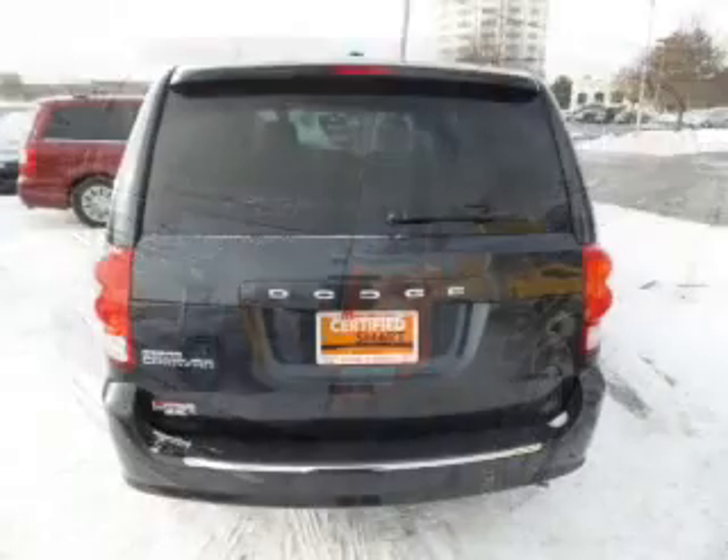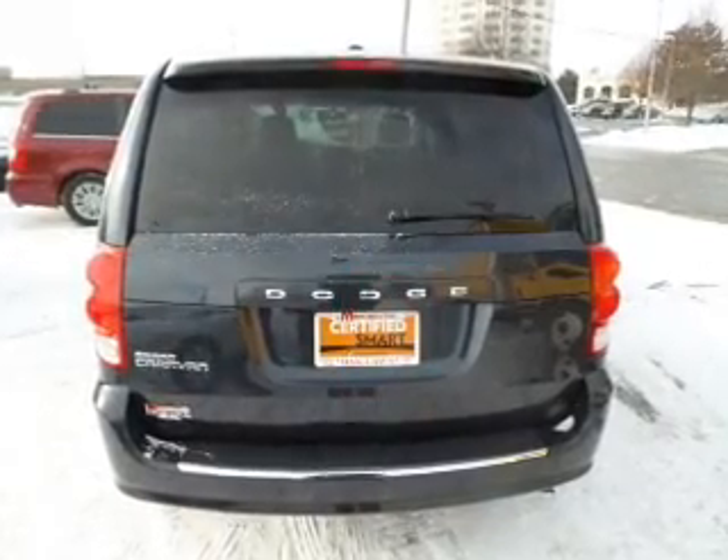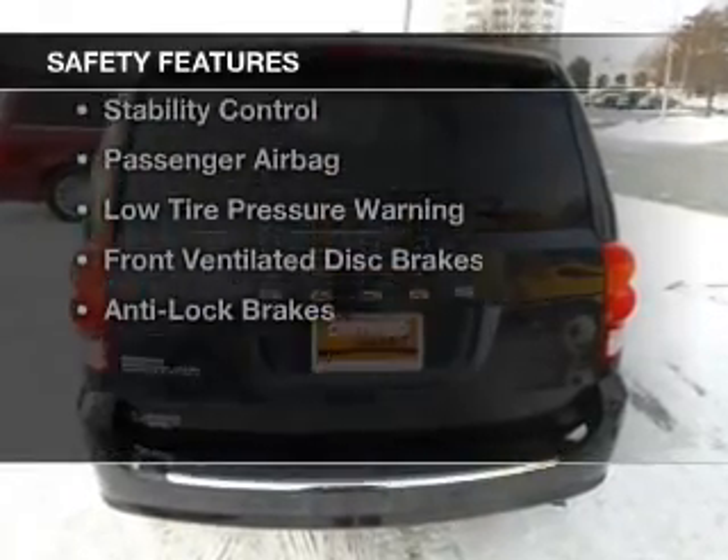A spoiler, cruise control, keyless entry, and a trip computer. Safety was made a priority with these features: